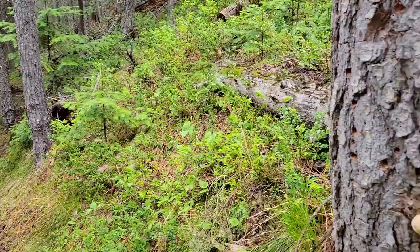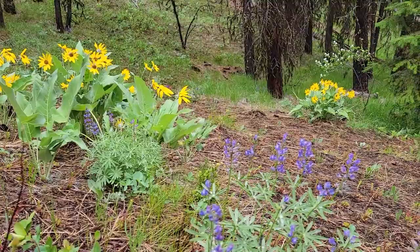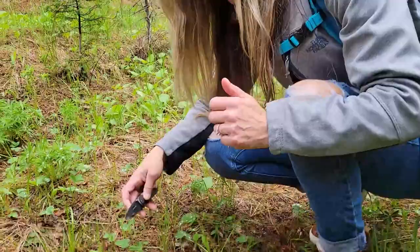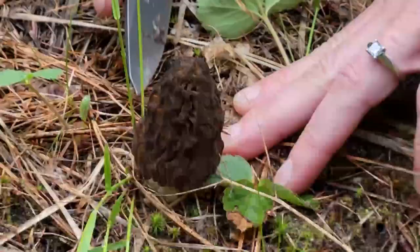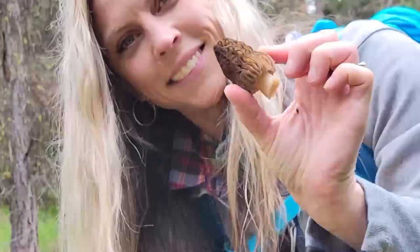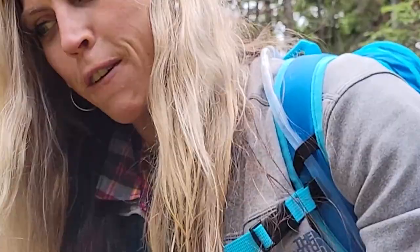It smells like a mushroom. I found a morel — I did it. We're pretty deep in the woods. We have gone so far for this little day. Oh, these are beautiful. Very pretty. Ta-da.